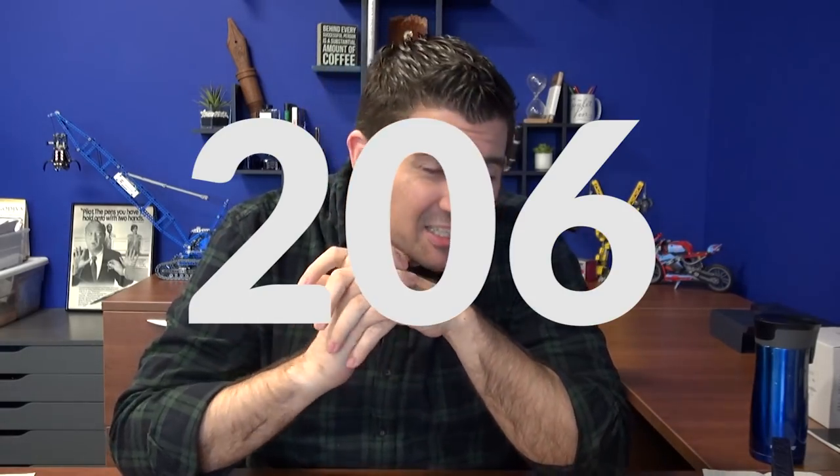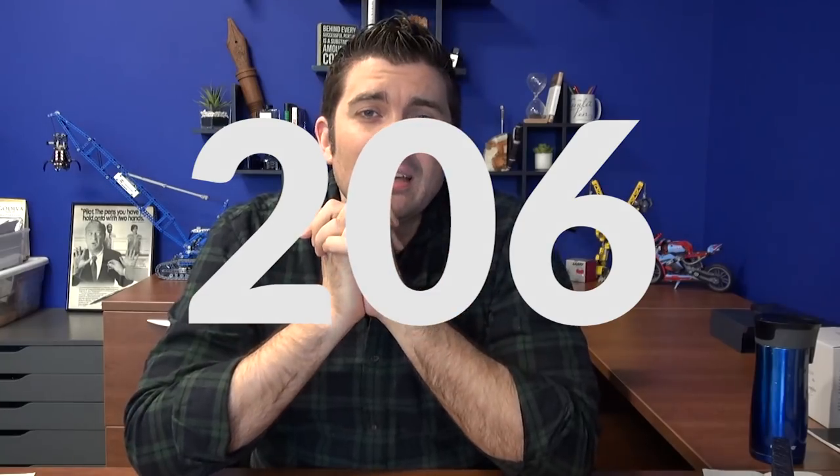Hey everybody, Brian Goulet here of GouletPens.com and it's episode number 206 of Goulet Q&A. It's going to be a good one today. I'm going to try to keep the intro portion a little shorter this time — I went a little long the last couple of times and got some feedback.